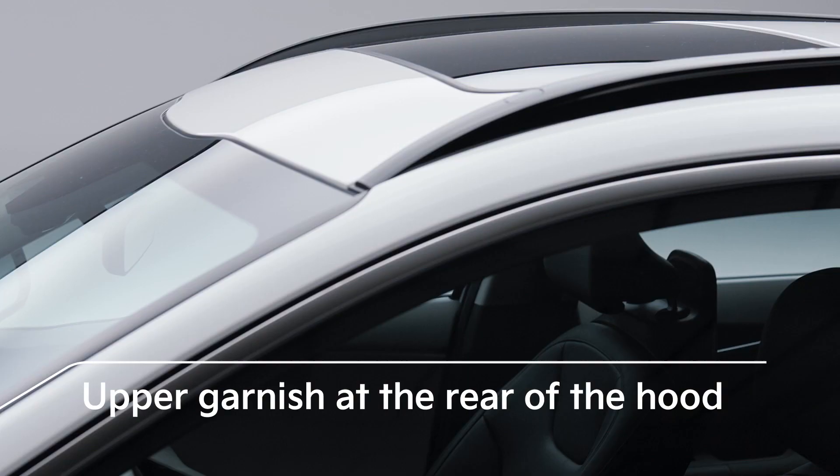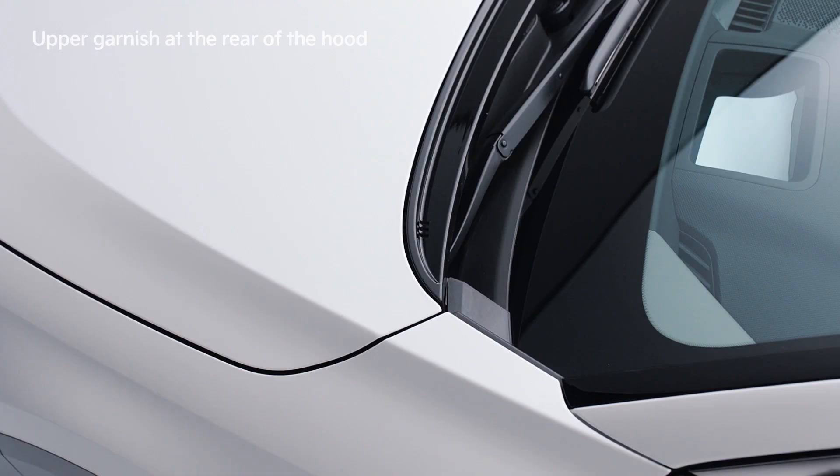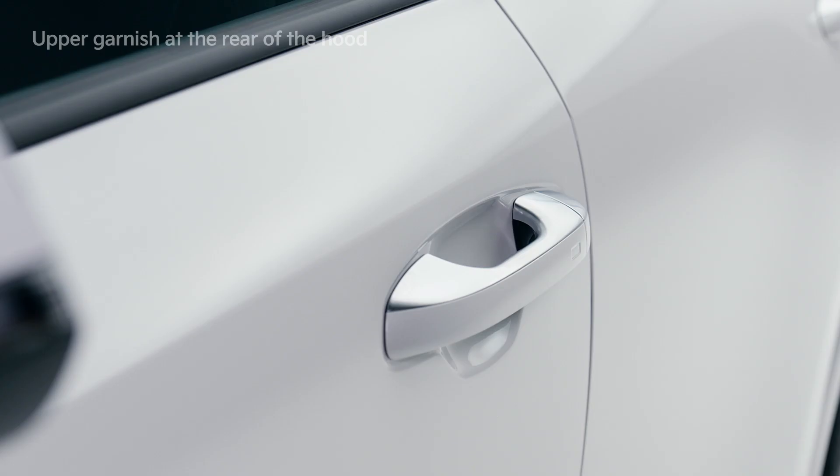The upper garnish at the rear of the hood is the first in the world with a cowl top cover mounting type, to prevent moisture and contaminants from entering into the cover from the front window and to allow them to be discharged to the sides of the vehicle.